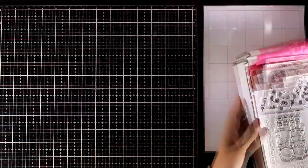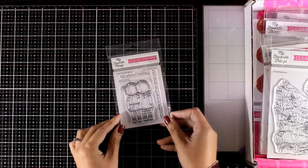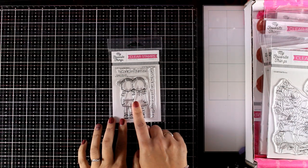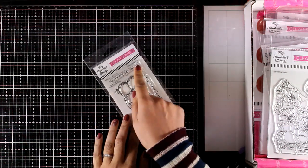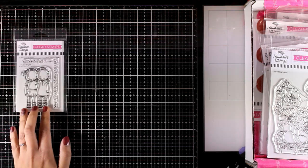They always have great releases and I'm sure you will find something that you love. Let's start with their Pure Innocence collection — you get two lovely girls hugging and there are two sentiments perfect for friendship cards: 'You are my person' and 'Let's go everywhere together.'